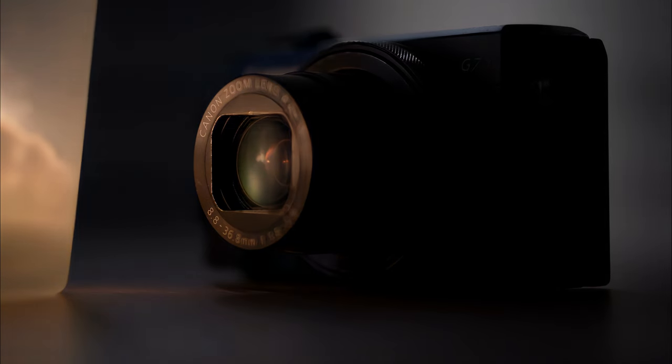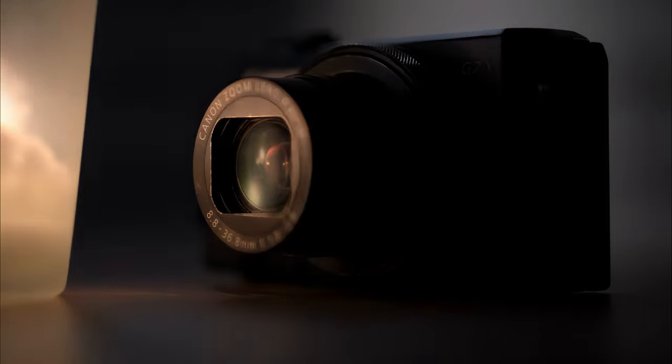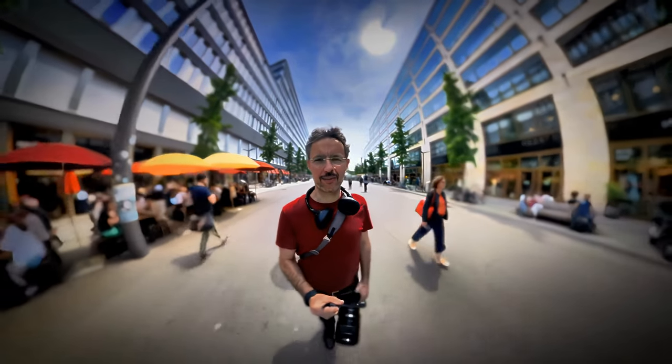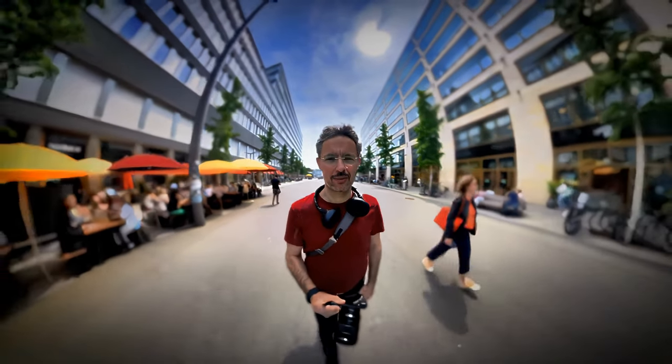I've had this bad boy, the Canon G7X Mark II, since it burst onto the scene like a rock star at a high school dance. It's been my trusty sidekick for everything from travel vlogs to sneaky street photography missions. It's compact enough to fit in my jacket pocket, which is fantastic because I can blend in like a ninja while capturing life's greatest moments. But let's be real, this little gem has some quirks.